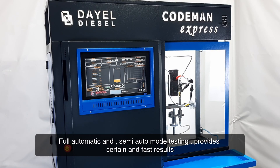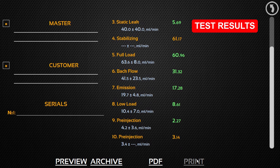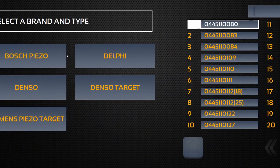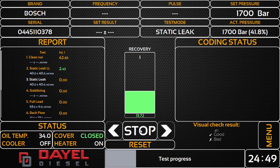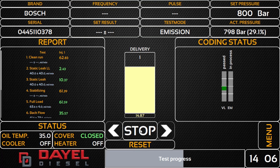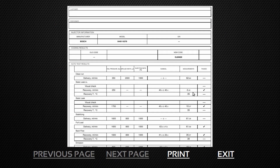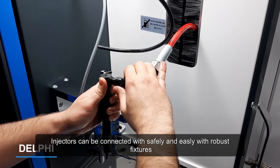Full automatic and semi-auto mode testing provides certain and fast results. You can save and print out the test results. Injectors can be connected safely and easily with robust fixtures.